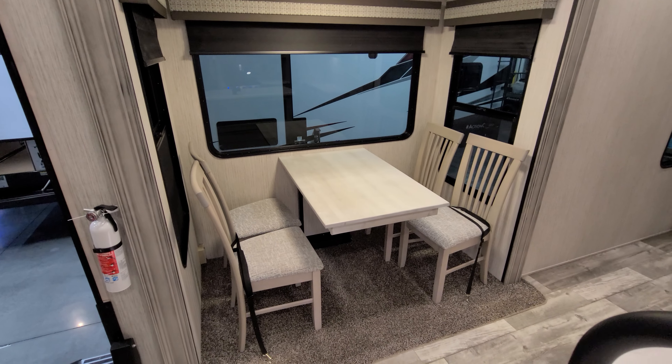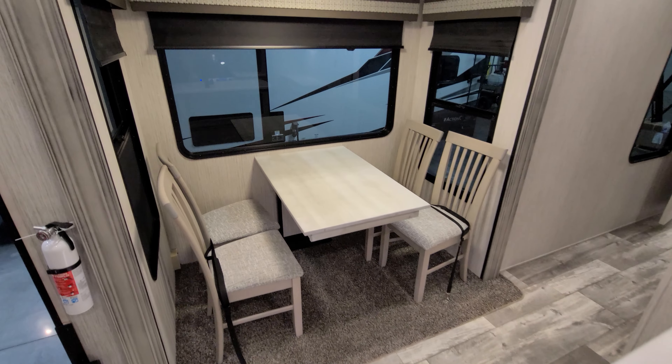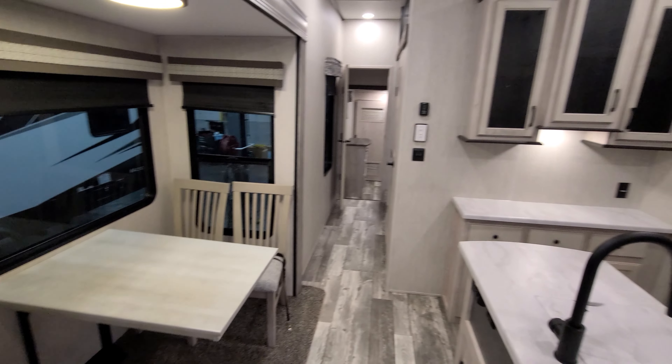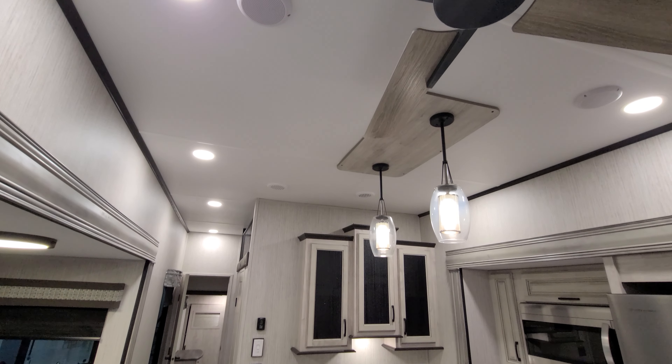The table is attached to the wall with four chairs. There are roller shades on the windows, deep-tint safety glass windows, and a couple of speakers up here as well.